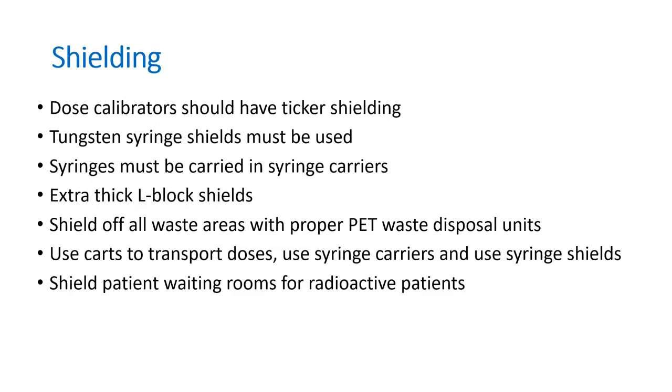For shielding, dose calibrators should have thicker shielding for gallium or PET isotopes than for SPECT isotopes. For PET you should use tungsten syringe shields instead of normal lead ones used for technetium. Be aware of the different shielding requirements for PET and SPECT isotopes, and always use L-blocks. Ship all your waste to proper areas — maybe a separate area in a bunker away from everybody else. I often see in radiopharmacies that waste containers with radioactive liquid waste or vials are kept until somebody has time to move them — this should be properly shielded by lead or removed as often as possible, even daily.